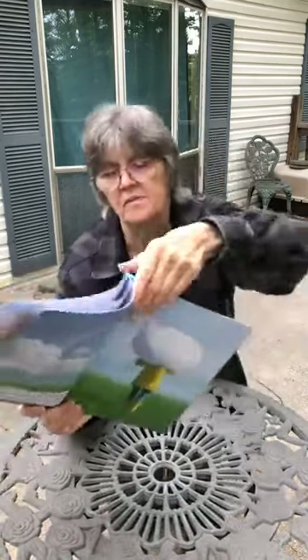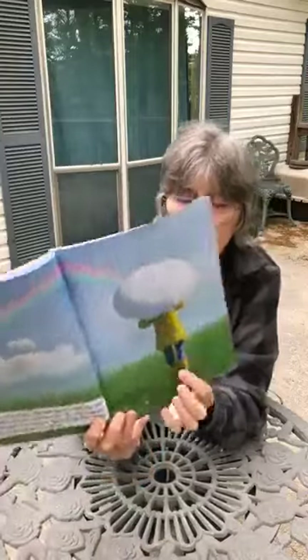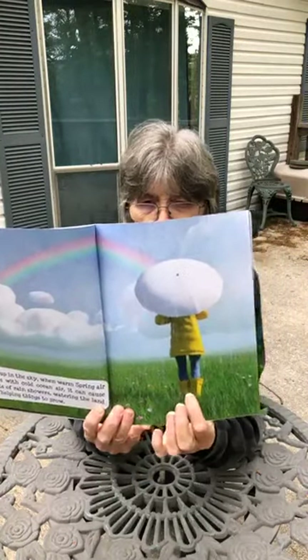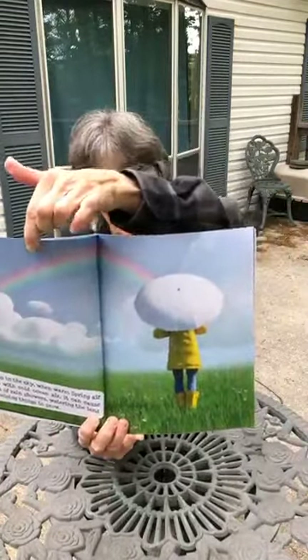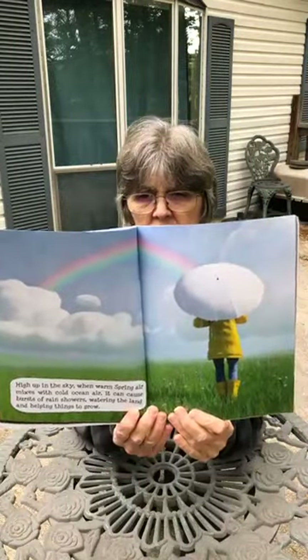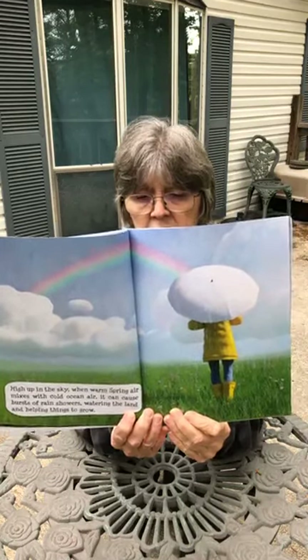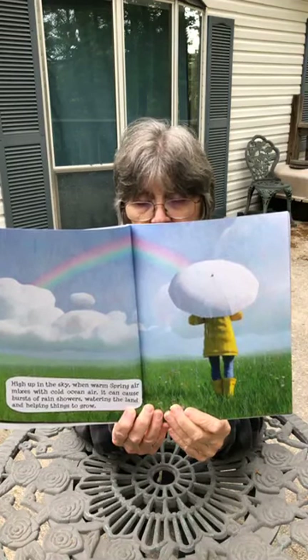High up in the sky, when warm spring air mixes with cold ocean air, it can cause bursts of rain showers, watering the land and helping things to grow. Do you see the rain in the pictures? The child here has rain boots on, a rain coat, and an umbrella. And what's up in the top of the picture? That's right, it's a rainbow. I love to see rainbows — you see them usually after a shower of rain.